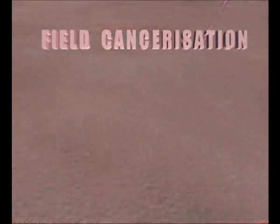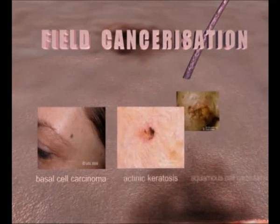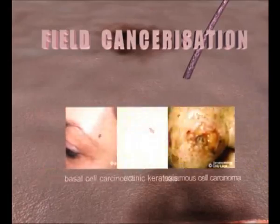So, following UV radiation and progressive immunosuppression, neoplastic transformation of the field may lead to the development of non-melanoma skin cancer, such as basal cell carcinoma, actinic keratosis, which could progress towards squamous cell carcinoma, and squamous cell carcinoma.